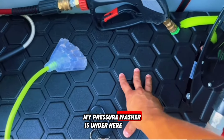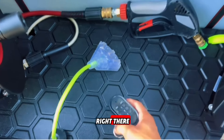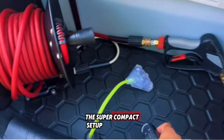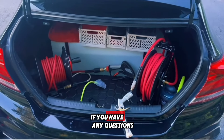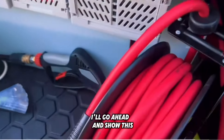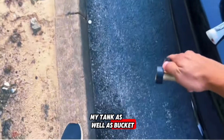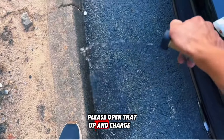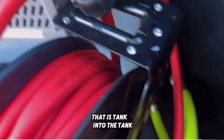My pressure washer is under here as well as my extension cord reel right there. It's a super compact setup — it works great, everything works. This is how I refill my tank as well as bucket filling — open that up and turn that on, and that is going to fill the tank right there.